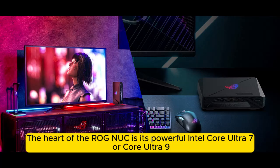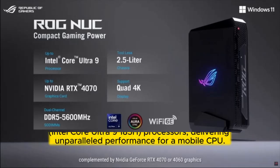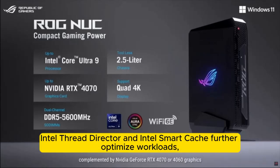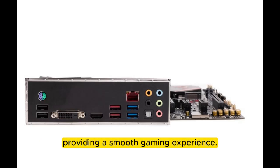The heart of the ROG NUC is a powerful Intel Core Ultra 7 or Core Ultra 9 185H processor, delivering unparalleled performance for a mobile CPU. This is complemented by the performance hybrid architecture, which ensures seamless multitasking. Intel Thread Director and Intel Smart Cache further optimize workloads, providing a smooth gaming experience.